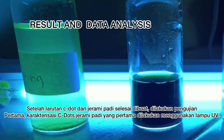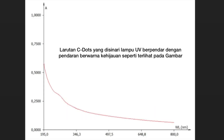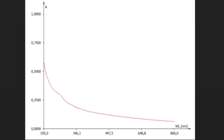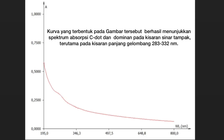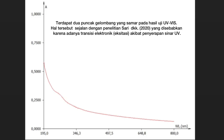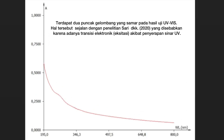After the C-dot solution from rice straw was completed, testing was done. For the first test, C-dots were illuminated under UV light. The UV light illuminates the C-dots, which glow with a greenish ring visible in the picture. Second, the C-dots were tested with the UV-vis test. The picture shows the absorption spectrum of the UV-vis. The curve in the picture shows the absorption spectrum of C-dots, dominating the visible ray range, especially in the wavelength range of 283 to 332 nm. There are two faint absorption peaks on the UV-vis test results, which aligns with the study of Sari et al., caused by an electronic transition from UV exposure.